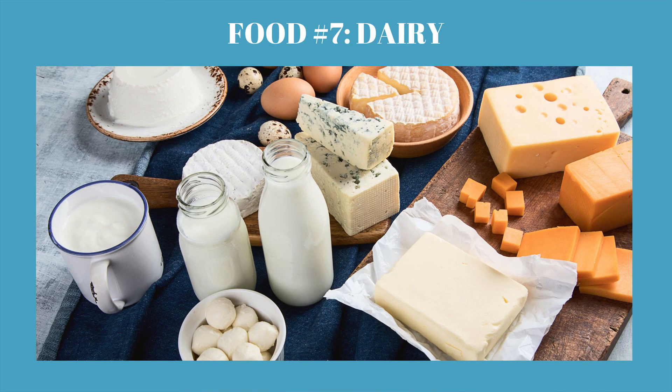Number seven would be dairy. Just like with gluten and wheat, dairy is not always a trigger for joint pain for everyone, but it's worth a try — if you're having joint pain and arthritis pain — to eliminate dairy for 21 days as well. You could do it at the same time you eliminate gluten, or you could do them progressively to get more information. It takes longer, but it can help you really key into what might be triggering your joint pain and inflammation. Those are your seven foods to avoid when you're having joint pain and inflammation.